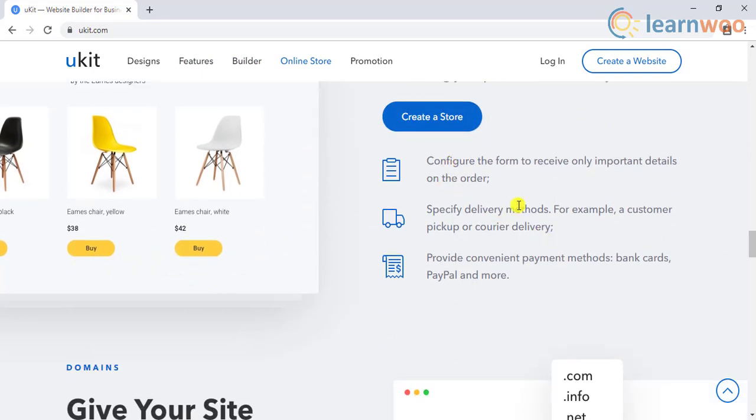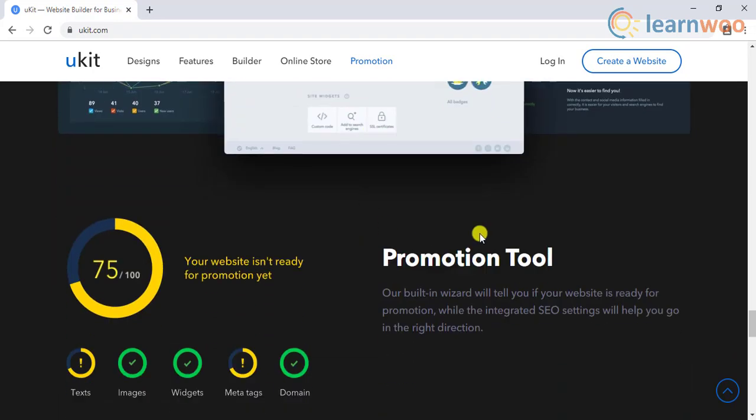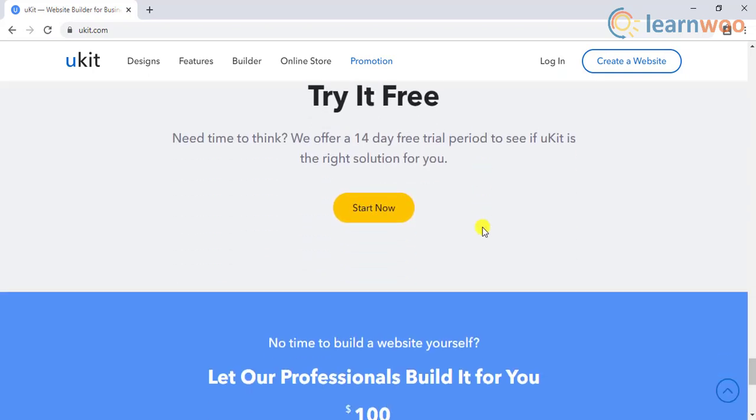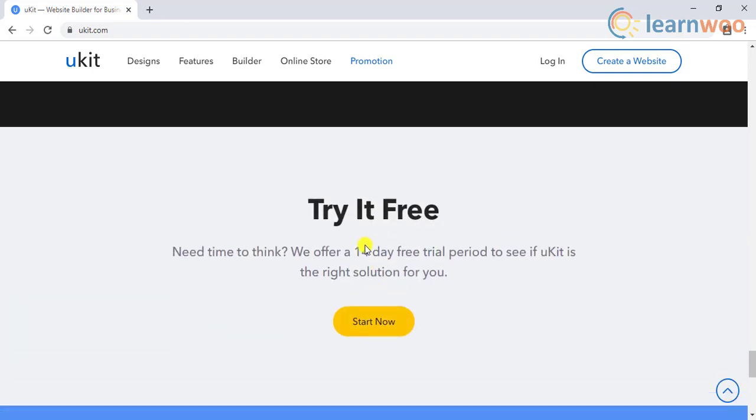Setting up an e-commerce store is effortless using Ukit, as it offers easy integration with delivery and payment options. Marketing and promoting your website will also be hassle-free, as there are convenient options to integrate analytics and SEO strategies. If you don't have time to design a website yourself, you can even choose to hire an expert team to do it for a premium. Ukit offers a free trial period of 14 days to help you get started, after which you need to choose a pricing plan starting at four dollars per month for the basic features.